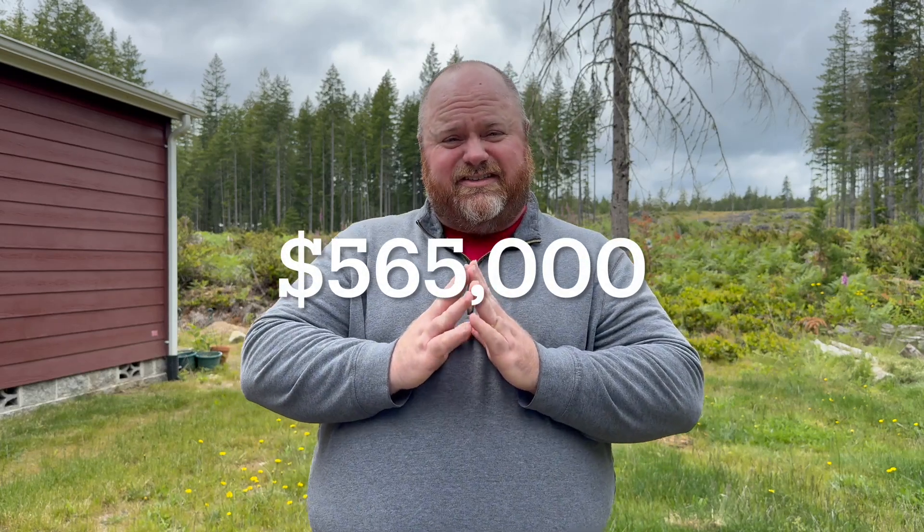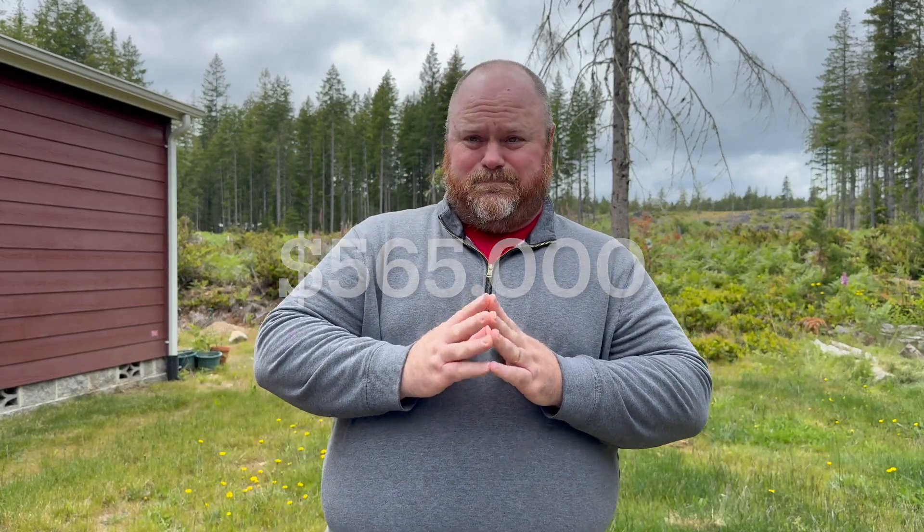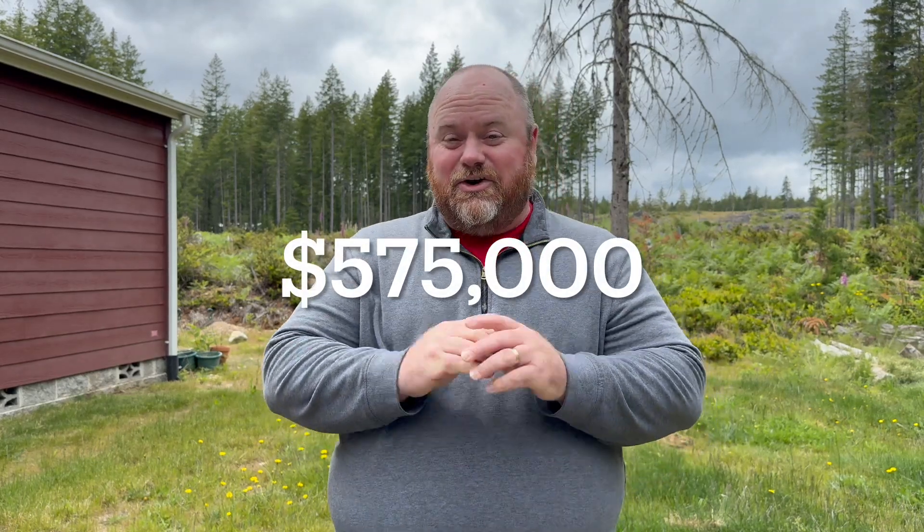I want to share these numbers because they give a better picture of what we're seeing out there. The median home price in Pierce County is $565,000. That blows my mind — when I first got in the business about 10 years ago, we were looking at $300,000 houses and thinking that was really high priced. Well, gone are those days. The median home price in Kitsap County is $575,000 — very similar.